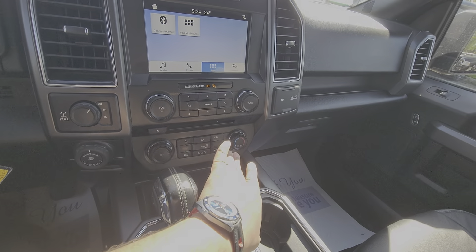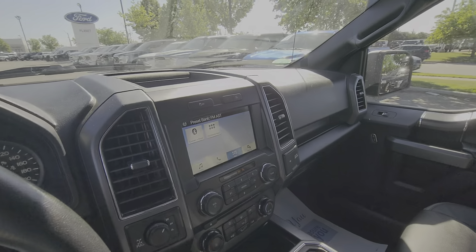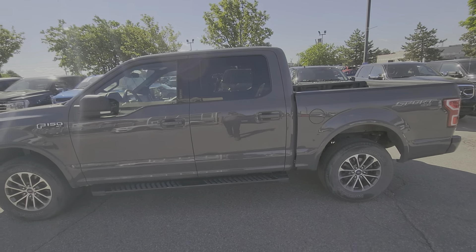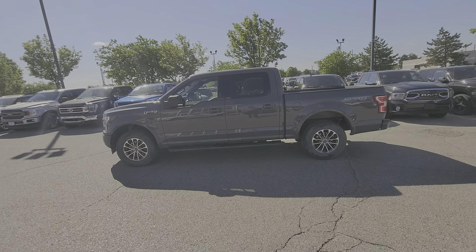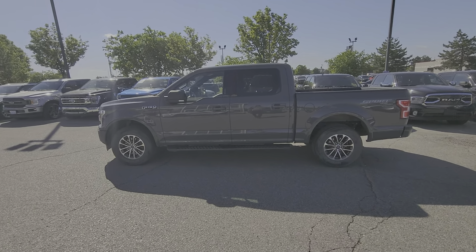These are the switches for our dual heated seats for the driver and passenger side. So there we go — a quick walk around video for this in-stock 2018 F-150 in XLT trim. For more information, please visit our dealership at 111 Canham Crescent. Thank you very much, have a good day.